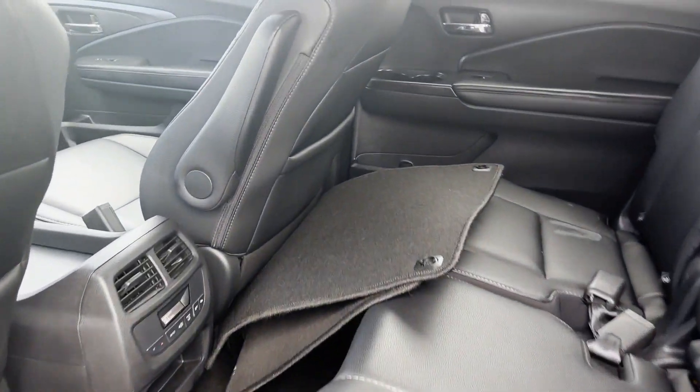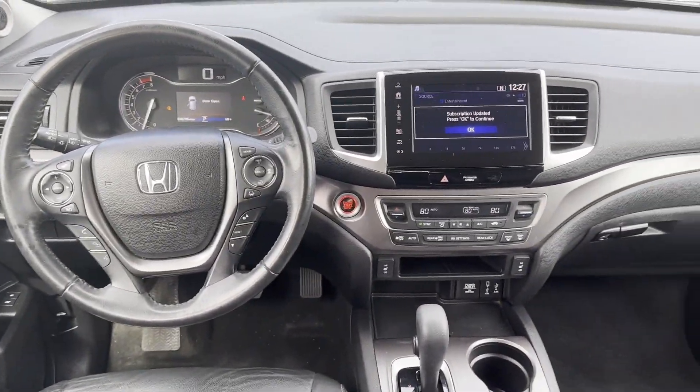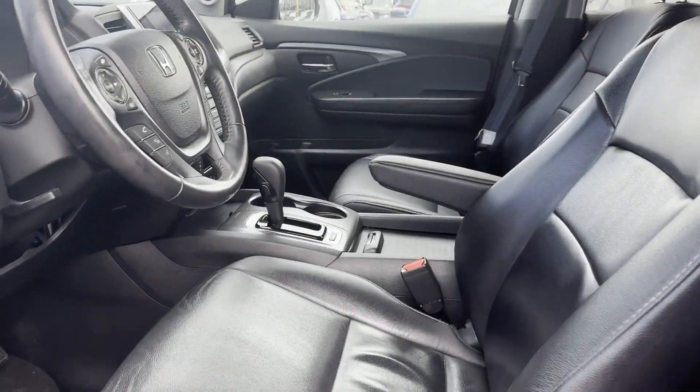Tinted Windows. Rear Air Conditioning. Power Driver Seat. Power Passenger Seat. Pass-Through Rear Seat. Bluetooth. Power Lift Gate. Brake Assist. Keyless Start. Power Outlet. Rear Spoiler. Auto Climate Control.